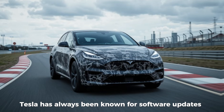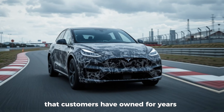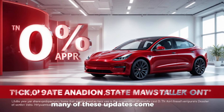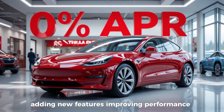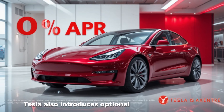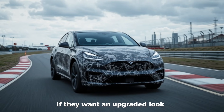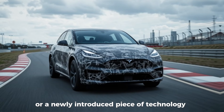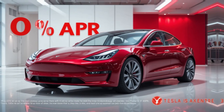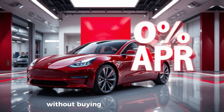Tesla has always been known for software updates, rolling out improvements to cars that customers have owned for years, often making the vehicles better over time. Many of these updates come free, adding new features, improving performance, and strengthening the driving experience. But once in a while, Tesla also introduces optional hardware changes and retrofits that customers can purchase if they want an upgraded look or a newly introduced piece of technology. Some hardware retrofits replace something Tesla removed earlier; others are completely new and give owners a chance to update their vehicle's feel without buying a new car.